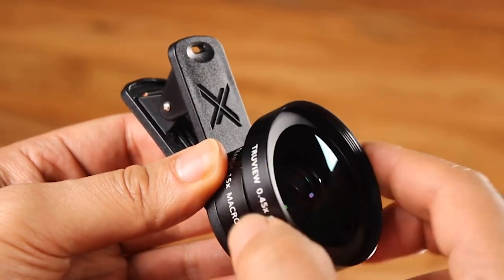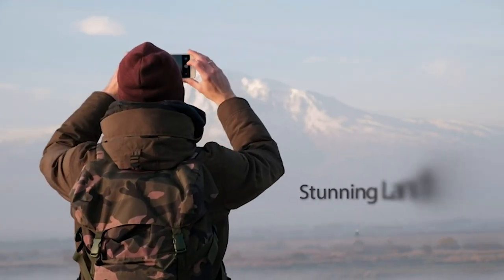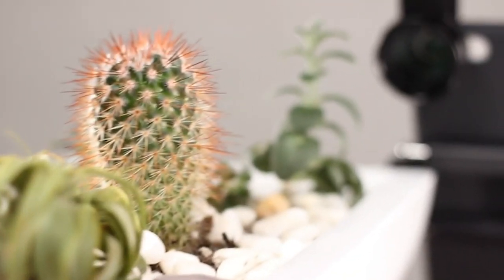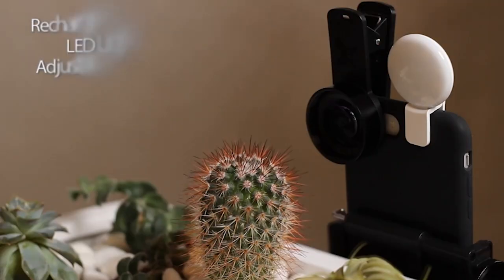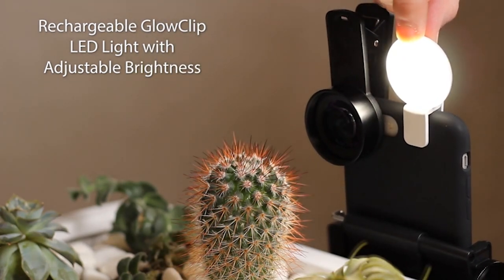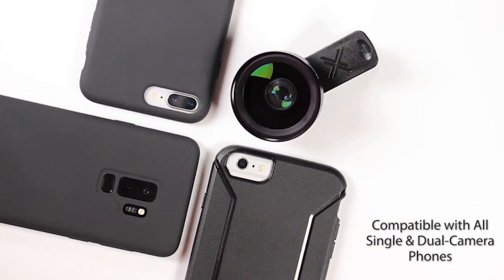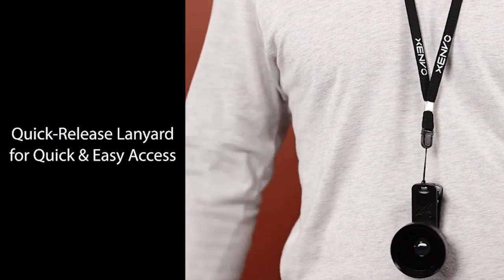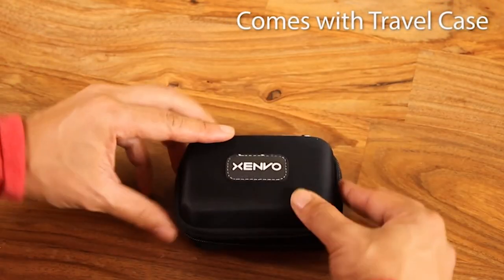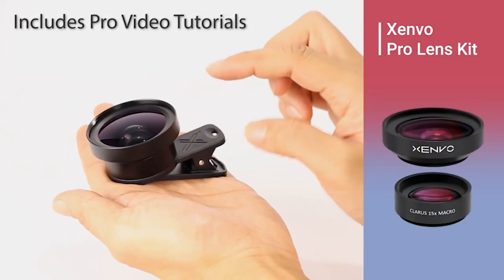Number 5: Zenvo Pro Lens. Crafted from aircraft-grade aluminum and premium optical glass, the Zenvo Pro Lens is built to last. It's durable enough to withstand the wear and tear of everyday use, making it the ideal choice for hobbyists and photography pros alike. One standout feature of the Zenvo Pro is its precision focus for razor-crisp macro photos every time. Whether you're capturing the intricate details of a flower petal or the texture of a piece of jewelry, this lens attachment will help you achieve the perfect shot. The TrueGrip Lens Clip offers superior gripping power, so you can fasten your lenses to your cell phone with ease, ensuring that your lenses stay securely attached. The Zenvo Pro Lens also comes with a handy LED light and travel case, making it the perfect addition to any photographer's toolkit.